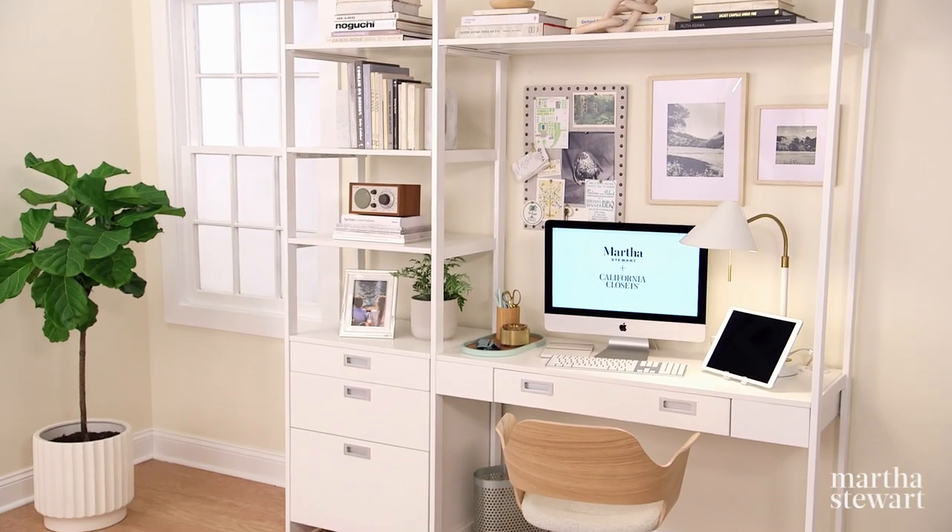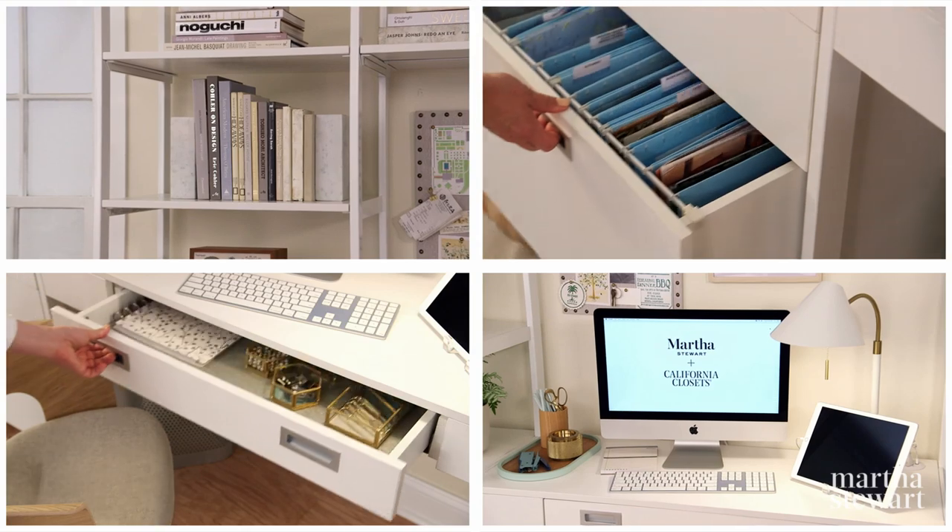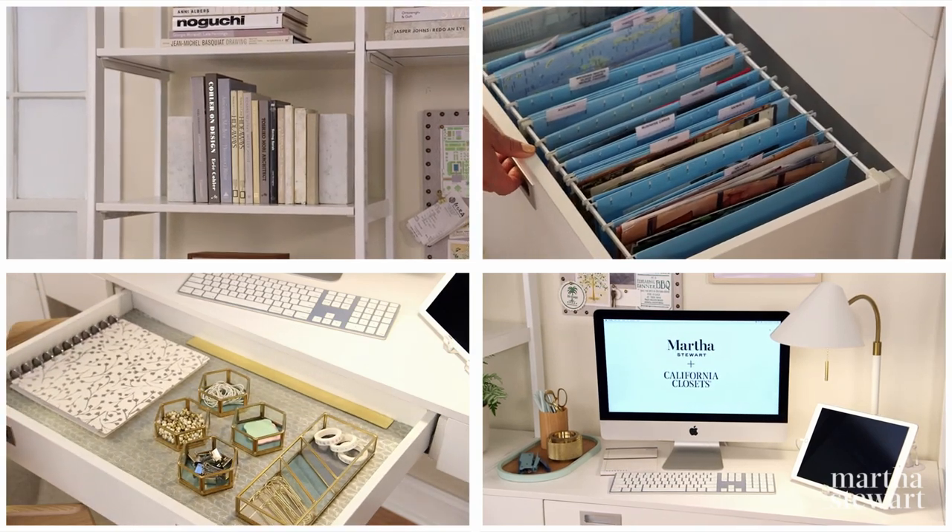Our home office system for California Closets is functional, versatile, and as you can see, very attractive. This system can be configured for optimal productivity and style.